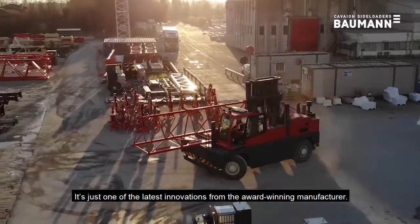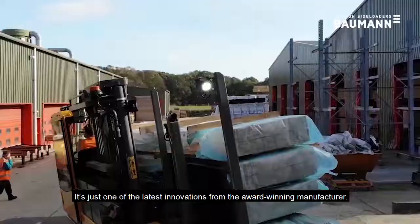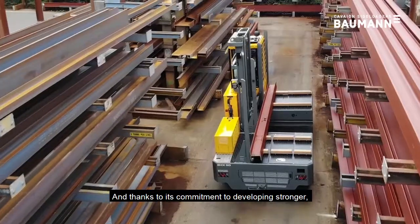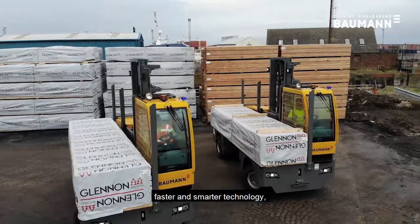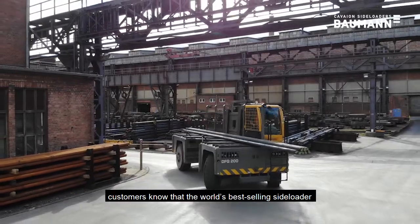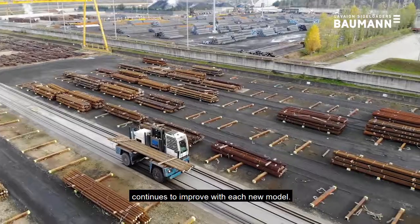It's just one of the latest innovations from the award-winning manufacturer. Thanks to its commitment to developing stronger, faster and smarter technology, customers know that the world's best-selling sideloader continues to improve with each new model.